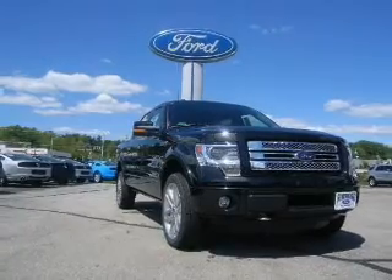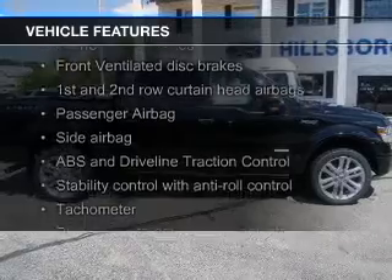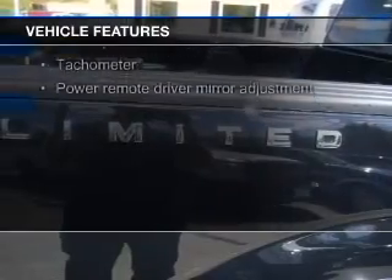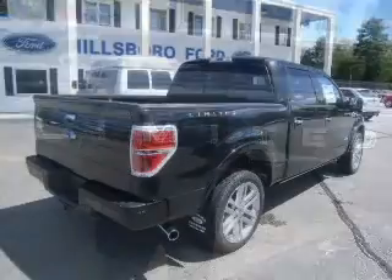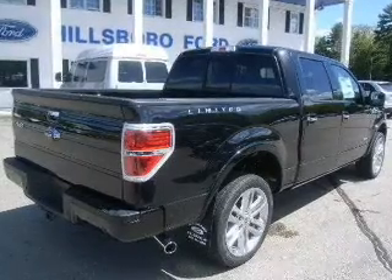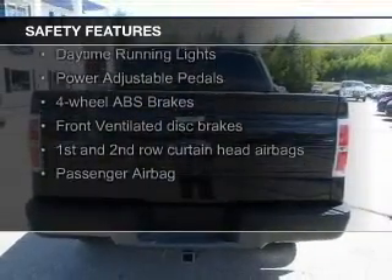The features include a sunroof, heated seats, Bluetooth connectivity, Ford Sync voice activation, Sirius XM satellite radio, steering wheel controls, memory seats, premium rims, dual temperature control, and adjustable tilt steering wheel.